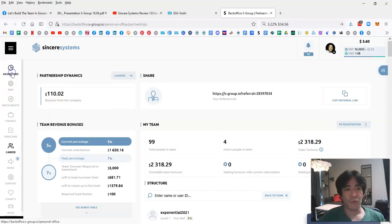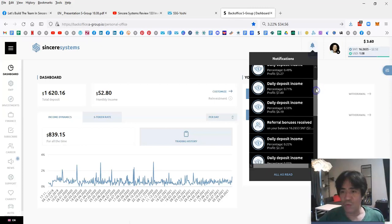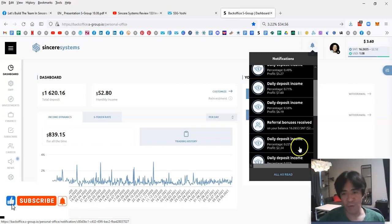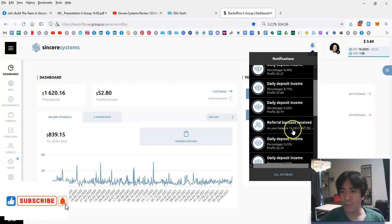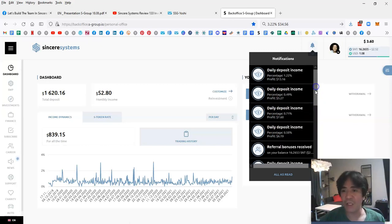Let's go to the dashboard. This week's income: five days ago was 0.22% profit, earning $2.34. Then I got a small commission. Four days ago was 0.58% profit, earning $6.19. Three days ago was 0.71% profit, earning $7.60.